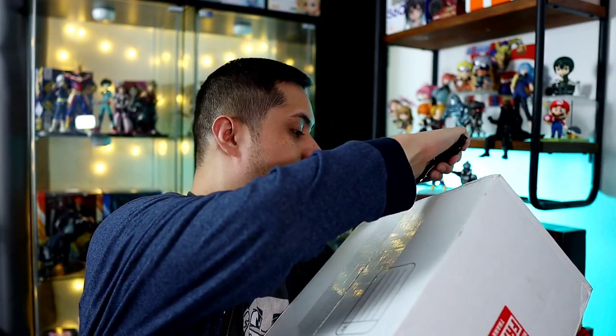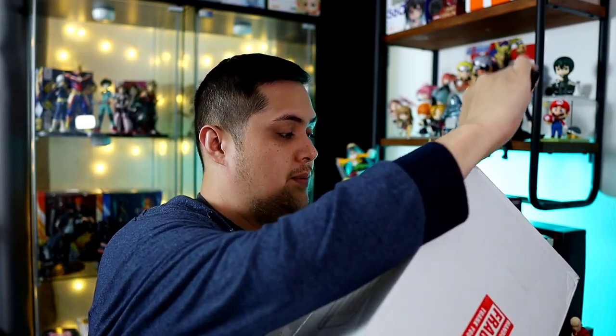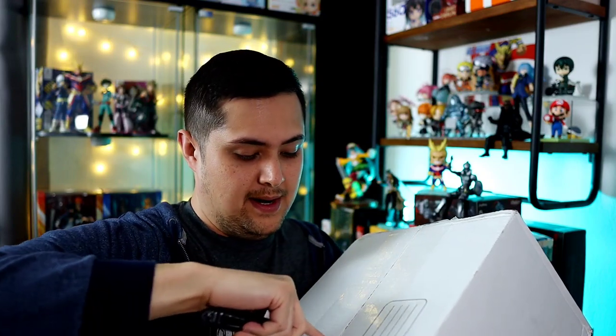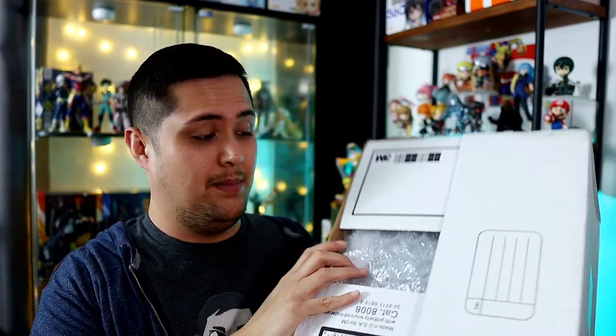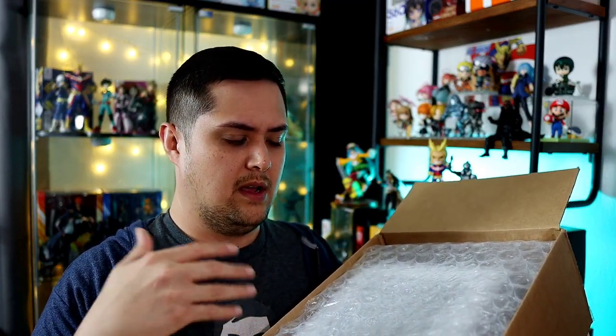Some people might think that's highway robbery, however it is a pre-owned figure so it's going to be a little bit cheaper than retail anyway, and then the seller made an offer for less than what they were selling it for, I countered, and they accepted. It's just kind of the name of the game. They put a bunch of bubble wrap in there, so that is awesome. Shout out to the seller — did a fantastic job. It kind of looked like this person was selling off a good chunk of their collection, so I was just happy that they actually sent the offer.